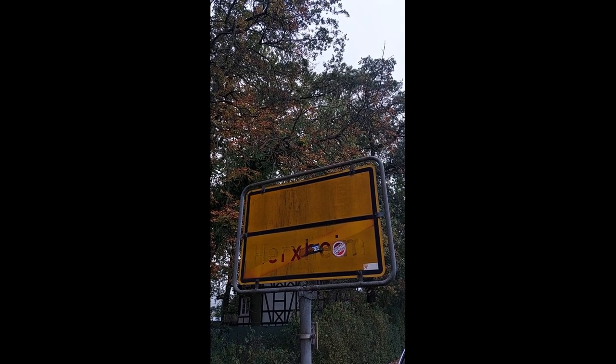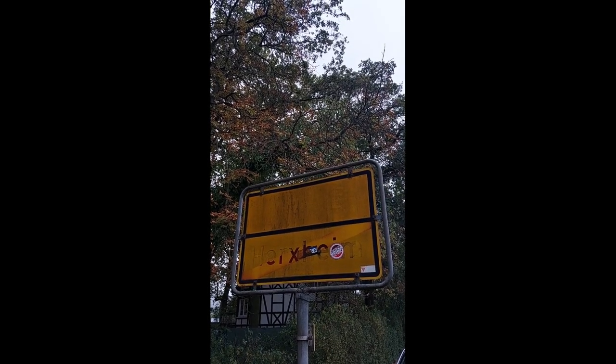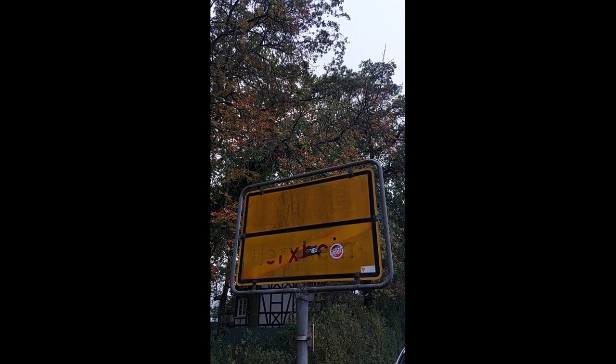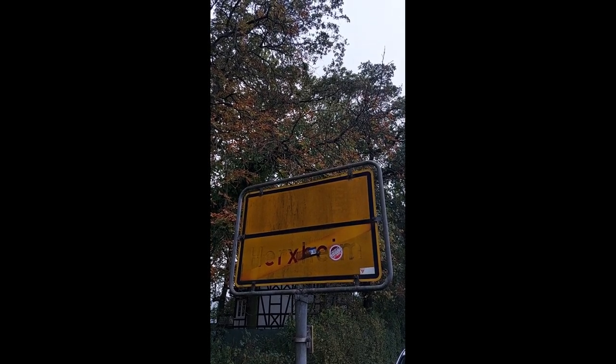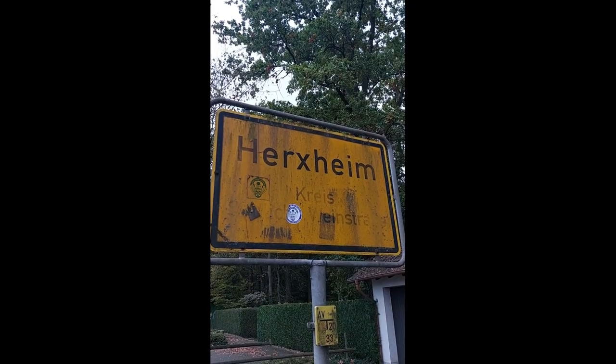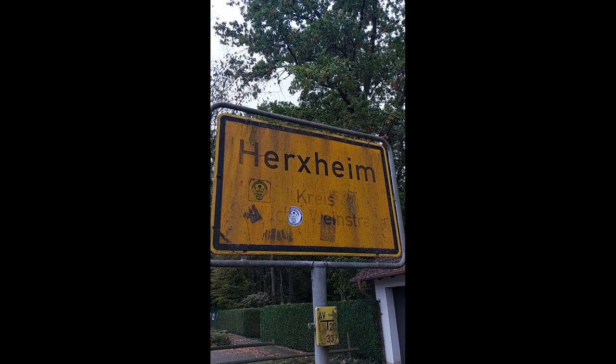That's a badly maintained but totally legit end-of-town sign, which means from here on out the speed limit goes up from 50 kilometers per hour to 100 kilometers per hour unless otherwise posted. And from the other side, here starts the town.